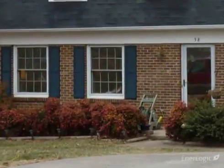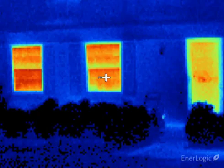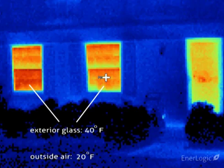The camera shows significant heat loss occurring at the two lower left windows and the front door, all showing as brilliant red-orange. These two single pane double hung windows are reading an exterior temperature of approximately 40 degrees, which is well above the outdoor temperature, indicating rapid heat loss, with room heat easily passing through these windows and heating the glass as the heat is lost to the outdoors.